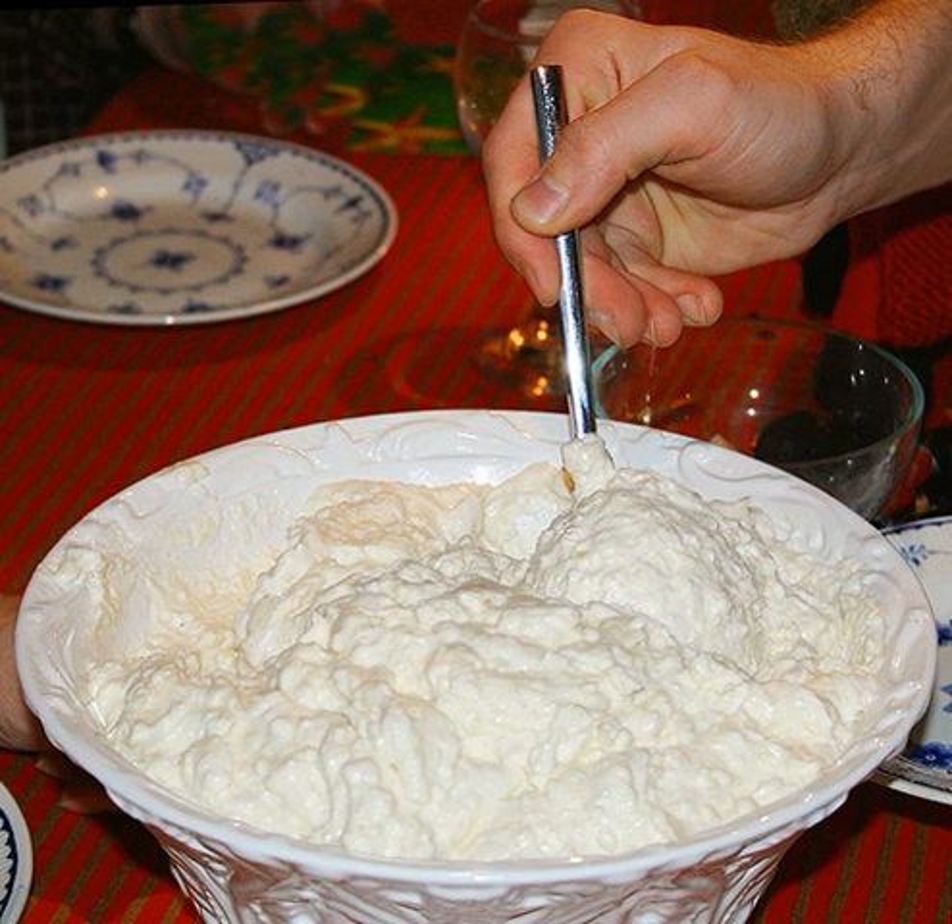Morocco, Ecuador. Sweet rice, Trinidadian and Guyanese, with coconut milk, nutmeg, cinnamon, raisins, vanilla, and angostura bitters. Arroz doce or arroz de leite, Brazilian, with milk, coconut milk, sour cream, sugar, condensed milk and cinnamon.